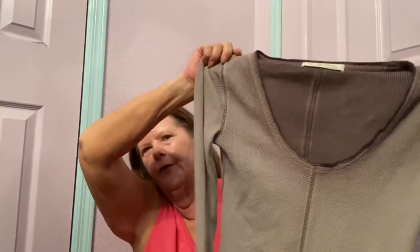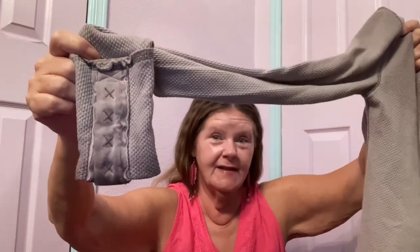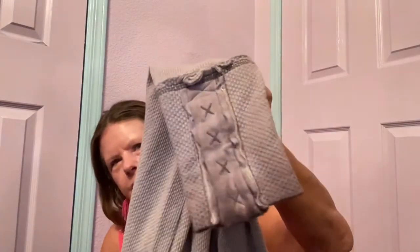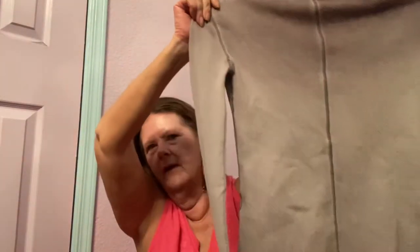Then I picked up what I think was a score, because some of these ones with the snap cuffs are going for outrageous amounts. This is We The Free in a size small — it's your waffle thermal but it has like a grunge look to it, two different colors. The reason I picked it up was because it has snap cuff sleeves, and supposedly these are more desirable. I can't find out anything on this, so if any of you know the name of this particular style, please let me know in the comments. I'm thinking it could go over $100.